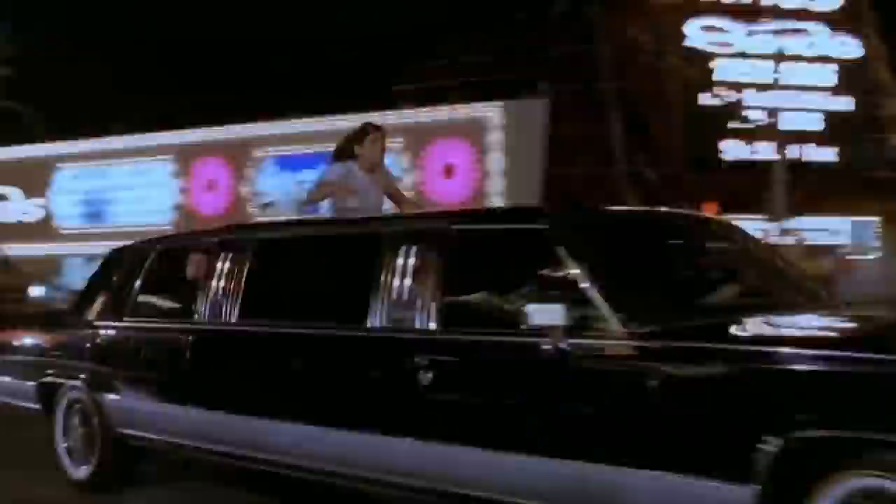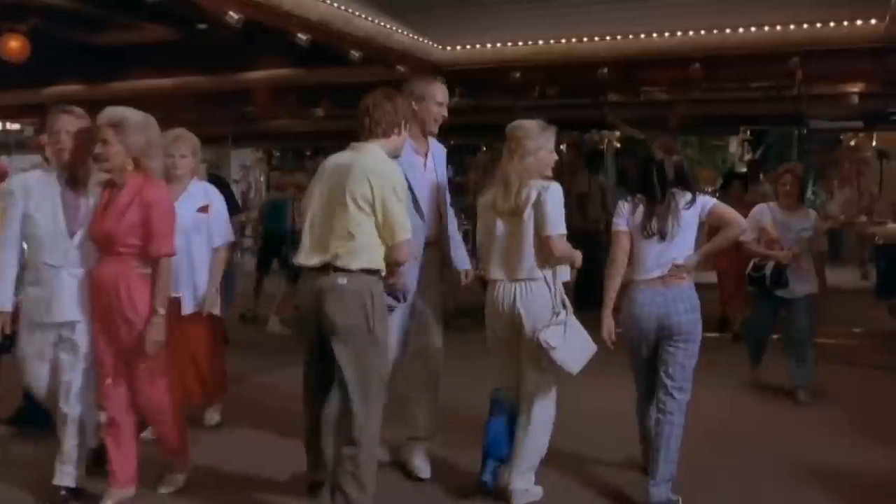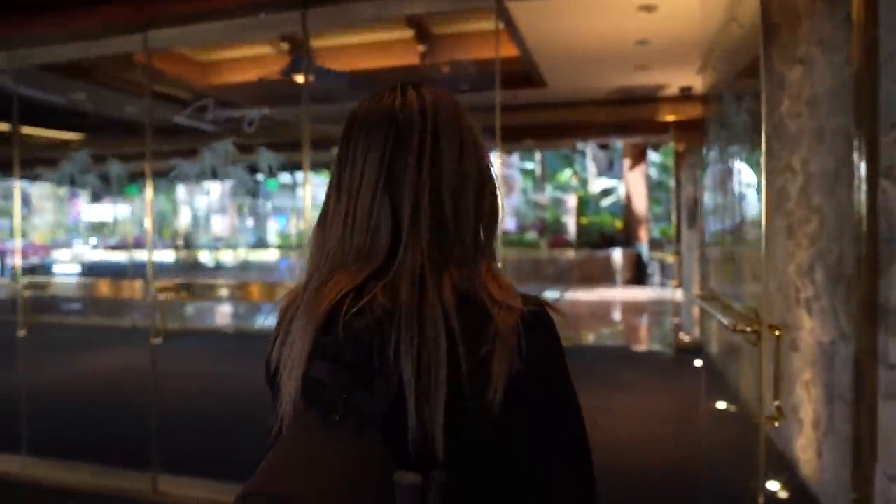So we're here right now at the valet. The Mirage was actually featured in the movie Vegas Vacation back in the 90s, and in my opinion they have this really iconic entrance scene that happens here at the valet going into the hotel. And honestly I've seen that scene over and over and it looks basically still the same. So it's kind of cool that the Mirage was actually featured in that movie.